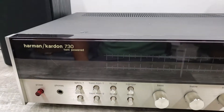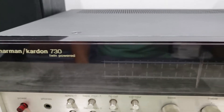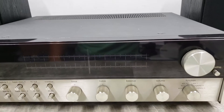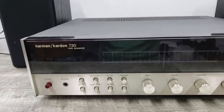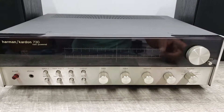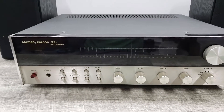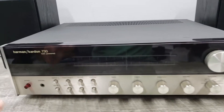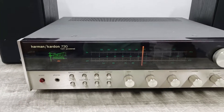What I have here is a rare Harman Kardon twin-powered 730 receiver. This unit is in really, really nice physical shape. The one thing that's going on with it is the fact that the left channel is louder than the right channel. I don't know why it just started happening, and that's basically what I have to tell you about this receiver. Let me turn it on and just show you how it's functioning right now.